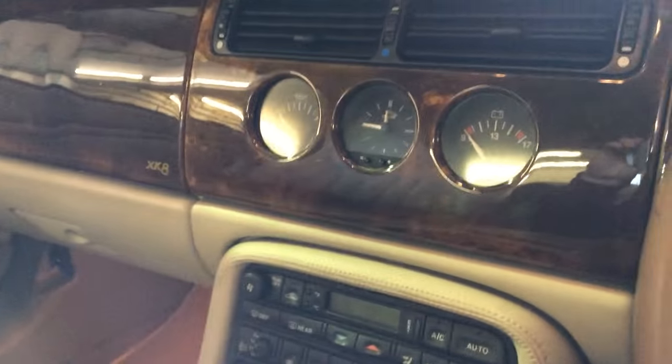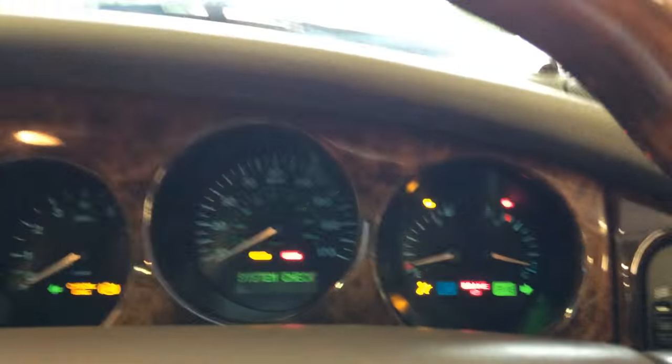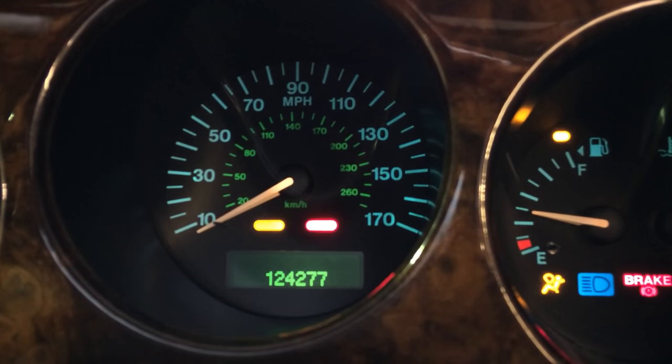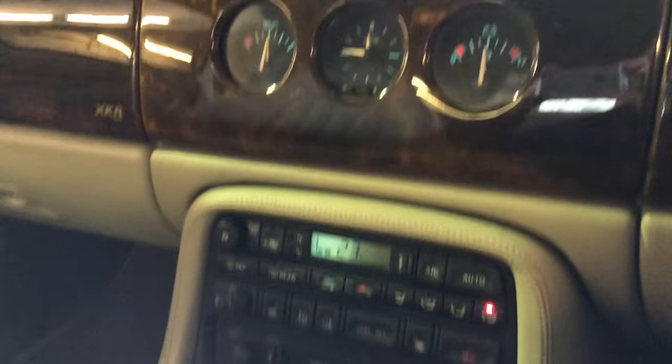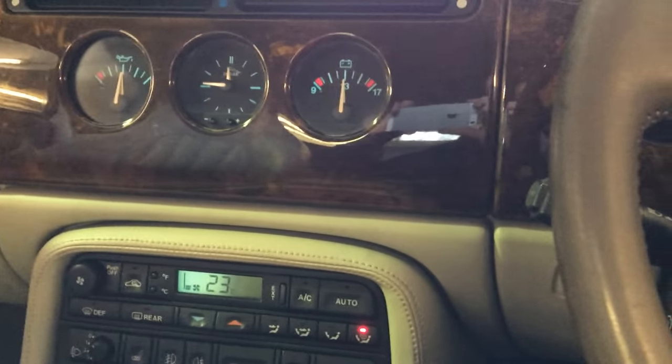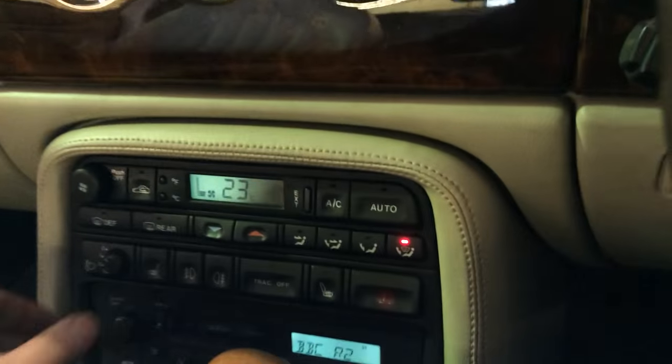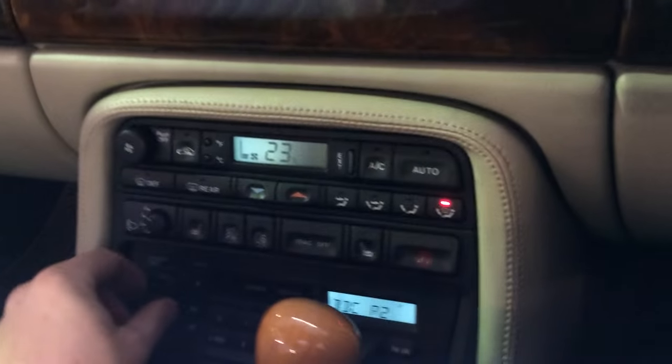Mileage is 124,277. Starting it now — no nasty noises, no knocks, everything's all fine. Sounds like there might be a slight blow on the manifold but I'm not too sure. Radio's all working.